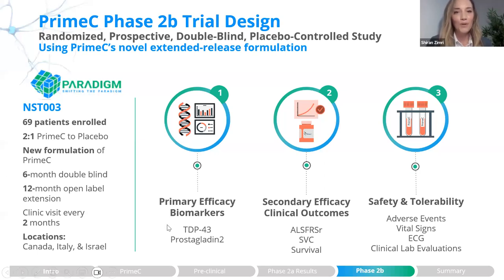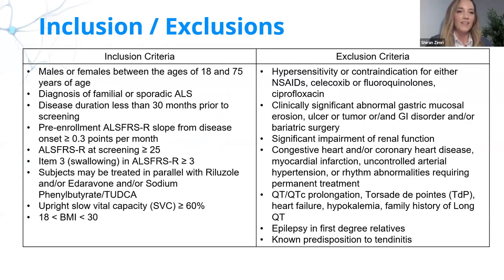TDP-43 and prostaglandin E2 are the primary efficacy biomarkers. Secondary efficacy endpoints include clinical outcomes such as ALSFRS-R, slow vital capacity, and survival. We are also assessing safety and tolerability. Inclusion criteria are fairly standard: male and female patients between 18 and 75, either familial or sporadic ALS. Patients may be on riluzole, edaravone, or AMX0035 combination or each compound alone.